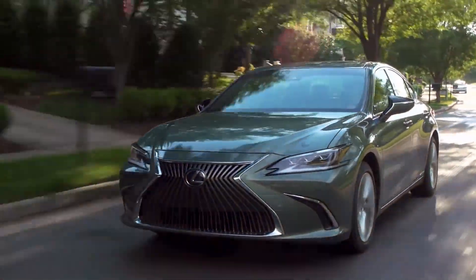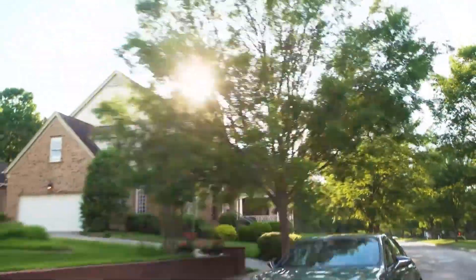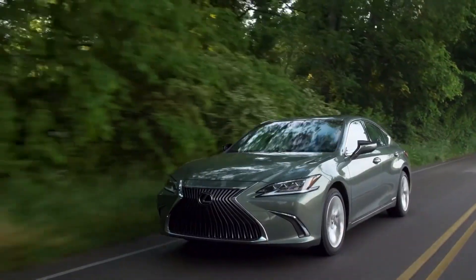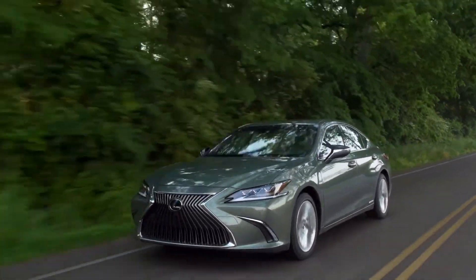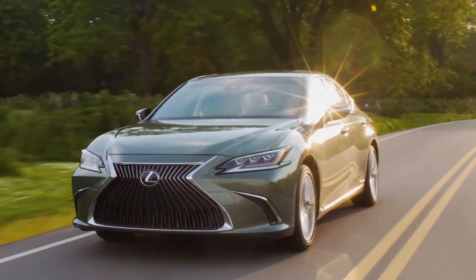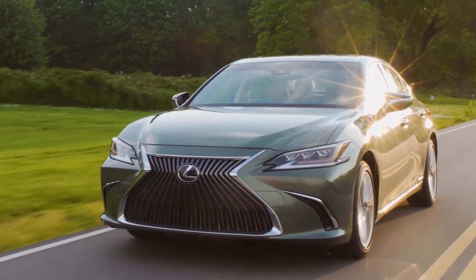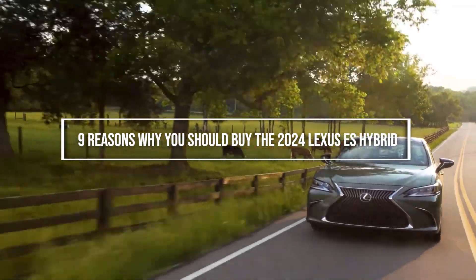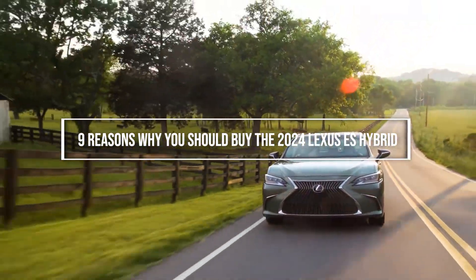Efficiency, reliability, and luxury are the monikers given by enthusiasts who have driven the Lexus ES Hybrid. True to its every word, the Japan-based luxury car brand Lexus has rolled out one of the most looked-upon sedans globally. Featuring five trims, this awe-inspiring sedan has a lot more to offer than just luxury. Here are nine reasons why you should buy the 2024 Lexus ES Hybrid.